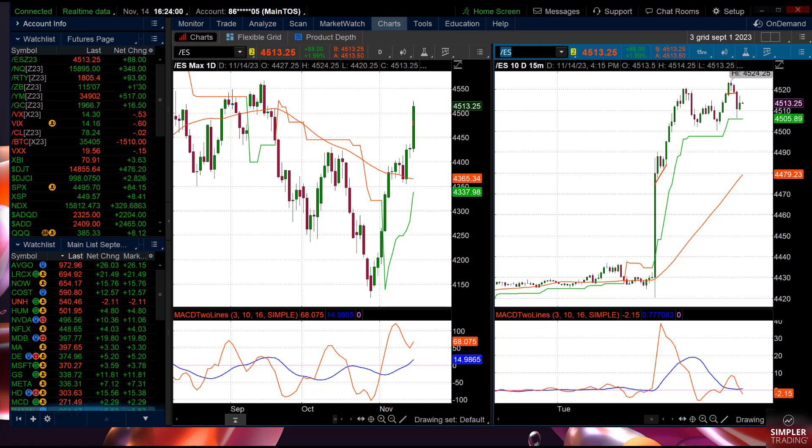I wanted to mention, it was so flattering how many people signed up for my Chart Patterns Mastery class about short selling. Good timing — but I warned everybody, it's just not the right time. However, you need that tool in the arsenal.